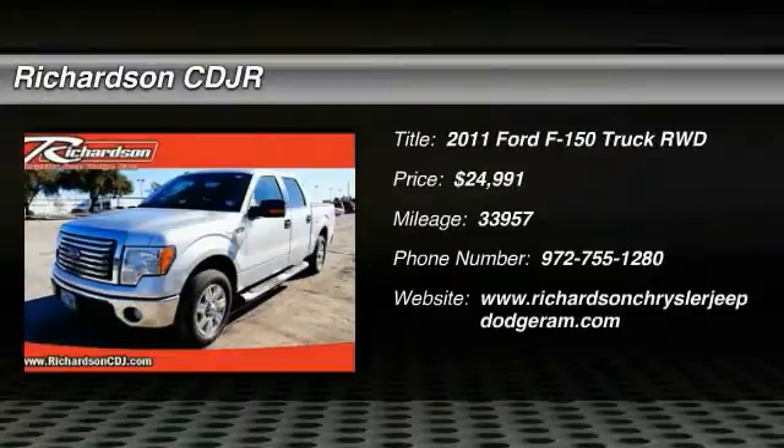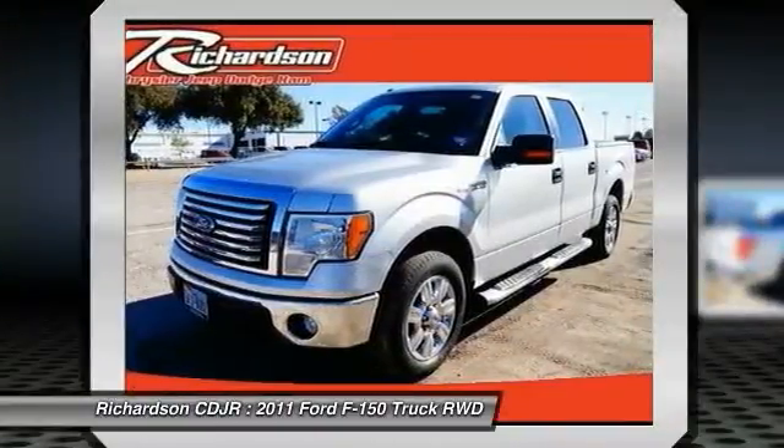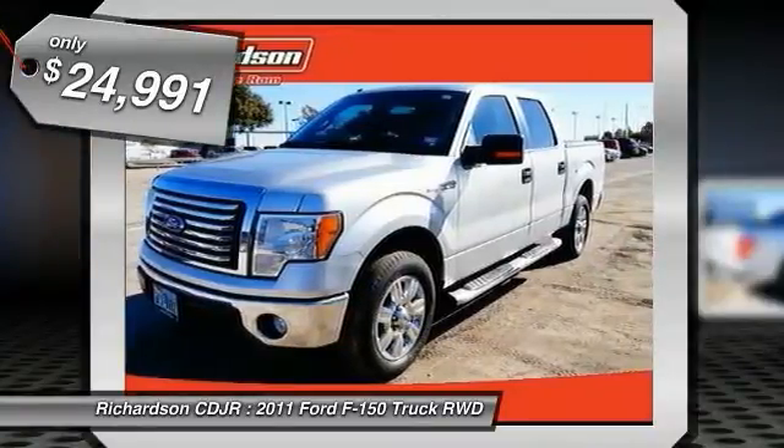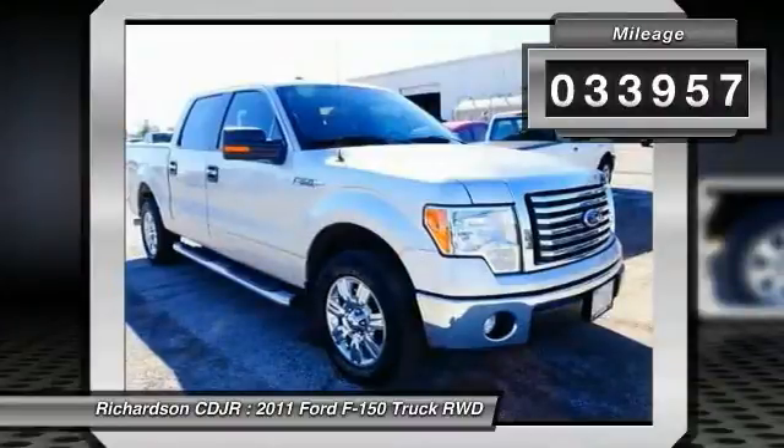The 2011 F-150 — a Ford F-150 that knows how to handle any situation. It's built to follow orders, no whining, and is priced below $25,000.